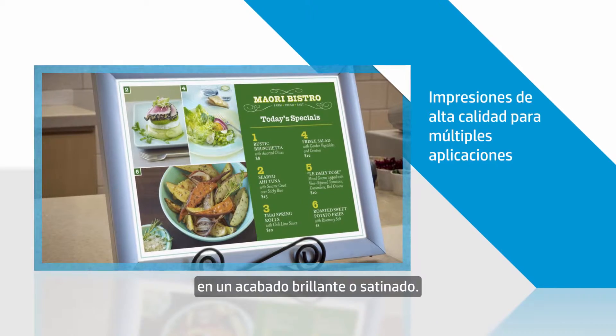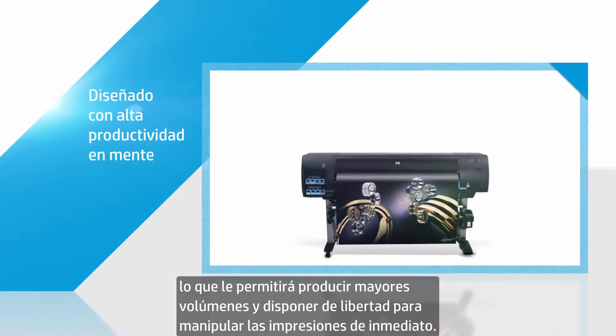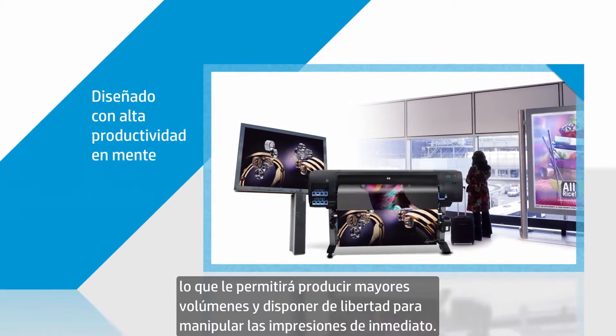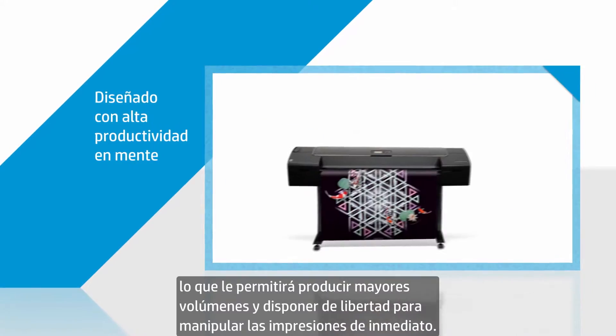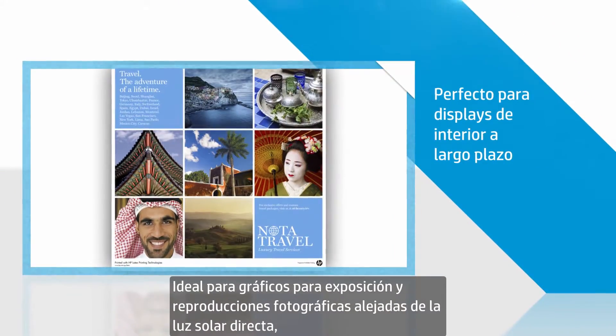In a gloss or satin finish, instant dry means your workflow and productivity become more efficient, giving you the ability for high-volume production and the freedom to handle your prints immediately. Ideal for indoor display graphics and photographic reproductions.